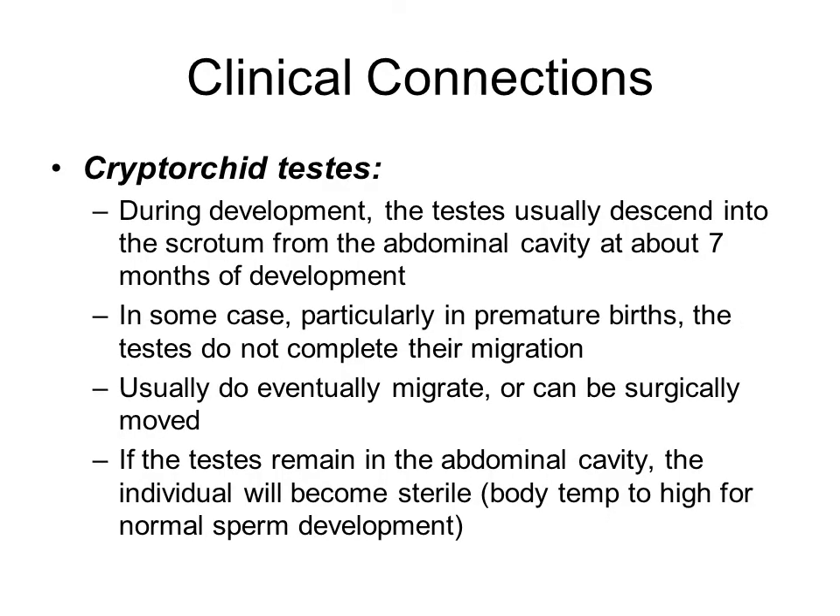During development, the testes typically move out of the abdominal cavity into the scrotum at about seven months of fetal development. Sometimes the testes do not completely move down, especially in premature births, but with time they will eventually migrate. If they do not, surgery can be performed to move the testes down into the scrotum. If they remain in the abdominal cavity, the individual could become sterile, because the internal body temperature of 37 degrees Celsius is too high for normal sperm development — which is why the testes are in the cooler scrotum.